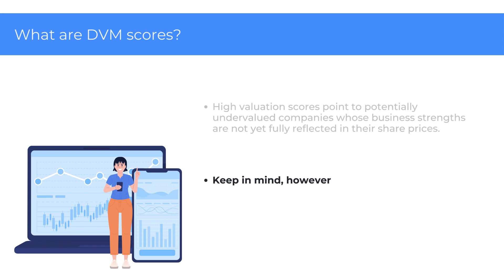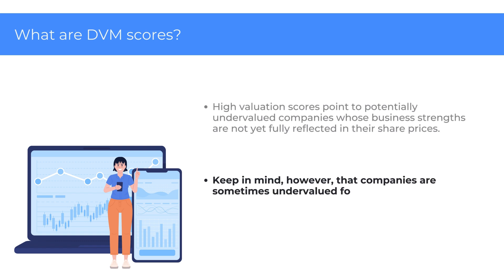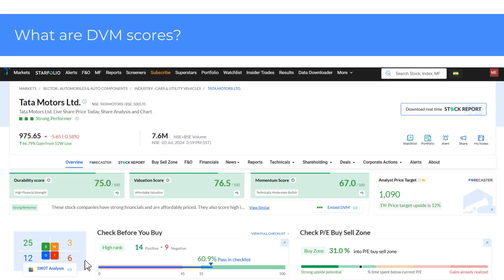Keep in mind, however, that companies are sometimes undervalued for other reasons, such as previous management issues or other red flags. So the Valuation score needs to be looked at alongside weaknesses and threats to a company and the overall score.